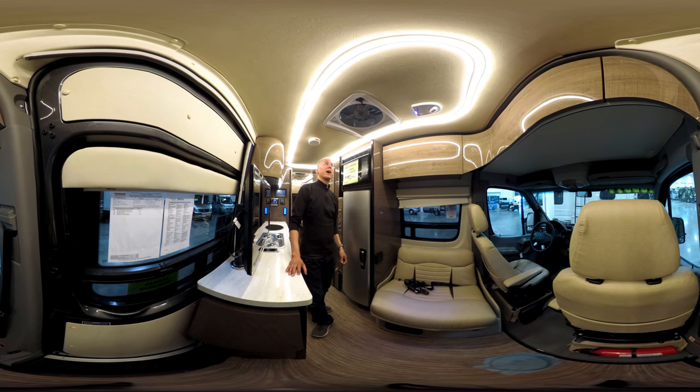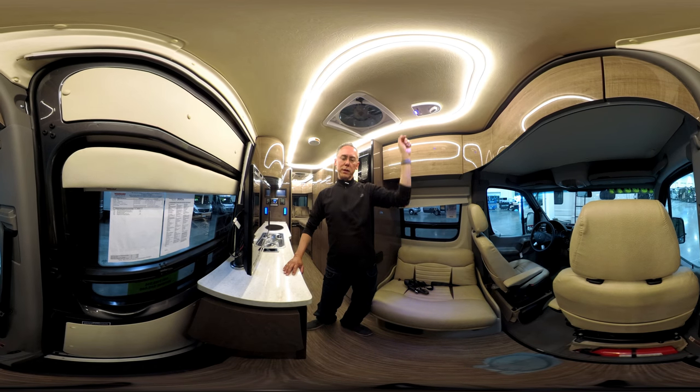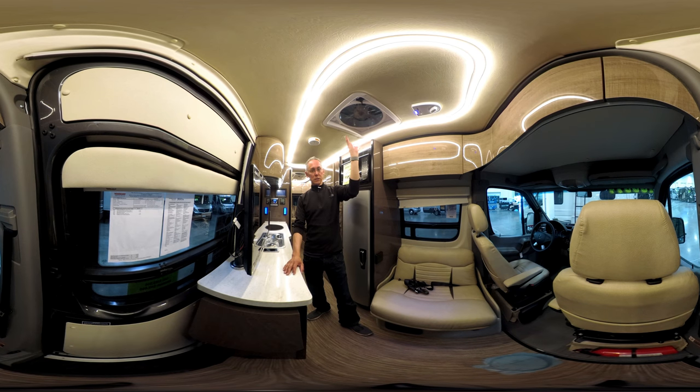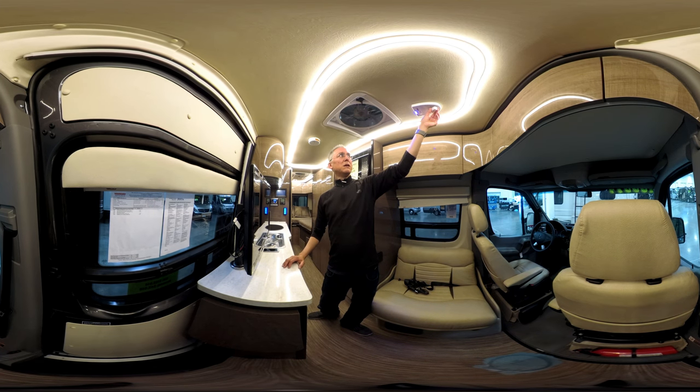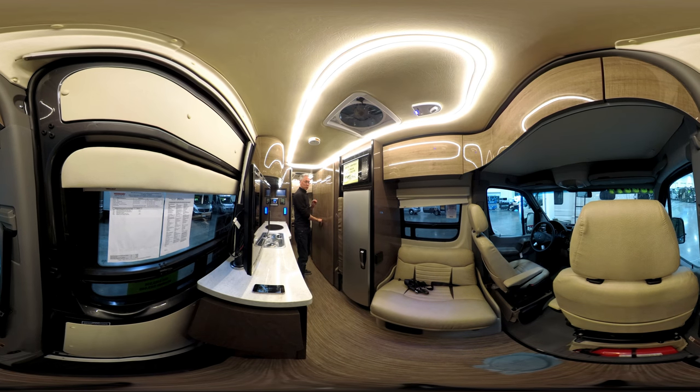Some components are less high-end — for instance, this is the King Jack antenna, but you have to manually move it around, unlike the Winegard antenna used in the Pleasureway, which is motorized and finds signals itself. Also, I went to close these accordion bathroom doors, and my hand got pinched in there really badly. If you've got kids or grandkids with little fingers, that's something to think about.